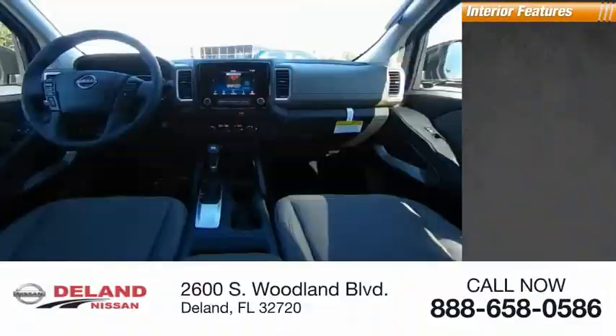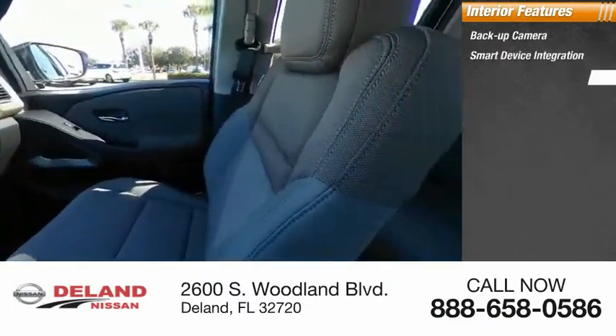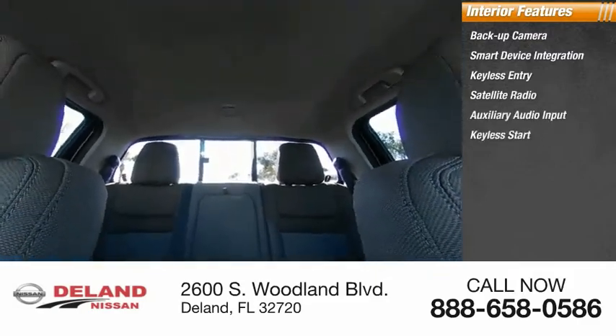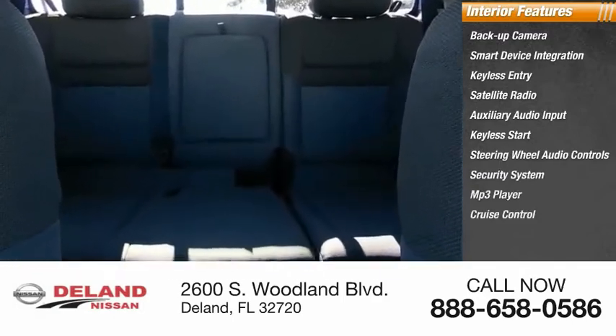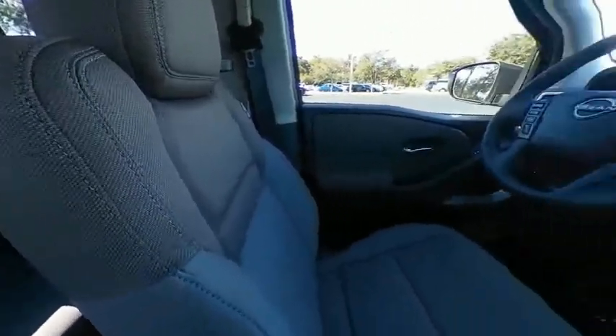Inside you'll find a backup camera, smart device integration, keyless entry, satellite radio, auxiliary audio input, keyless start, steering wheel audio controls, security system, MP3 player, and cruise control. This vehicle offers reliability and good looks at a great price, so come in and take a test drive today.